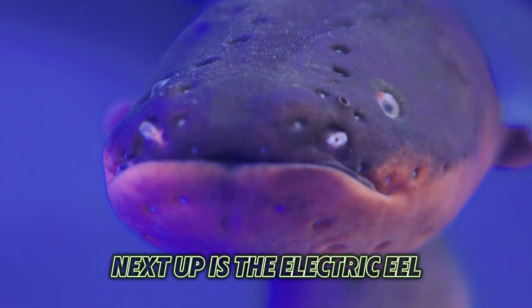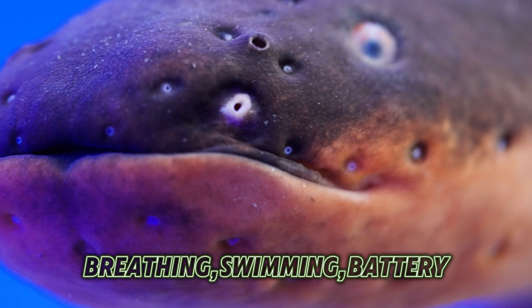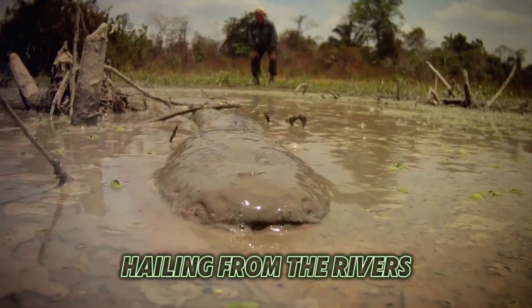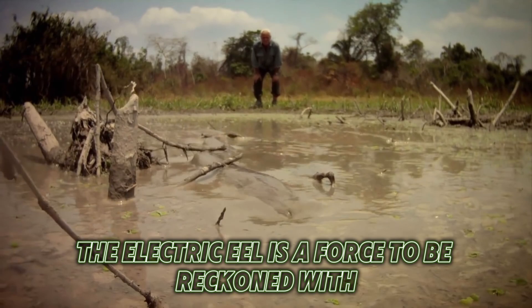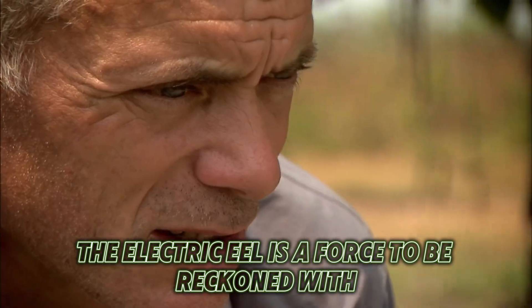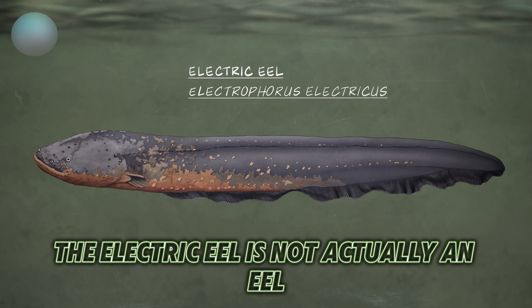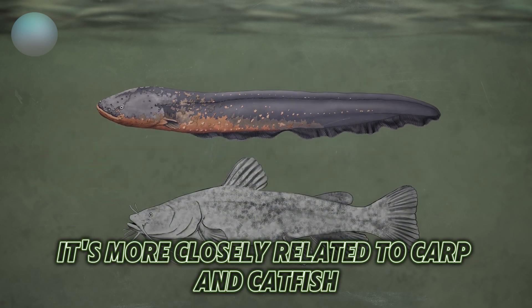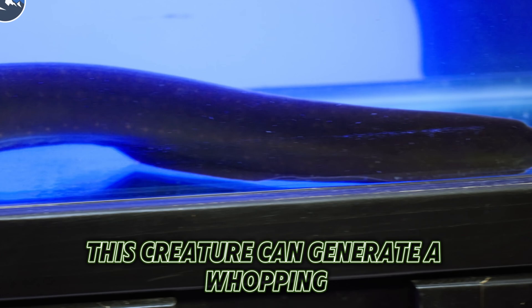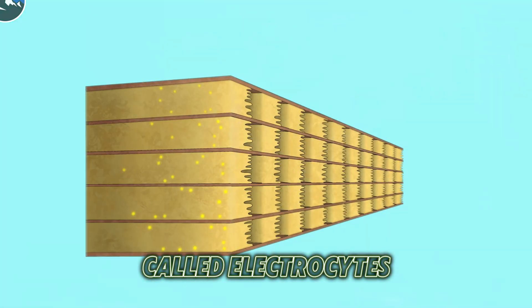Next up is the Electric Eel — the Thor of the Aquatic Realm. This creature is a living, breathing, swimming battery. Hailing from the rivers, lakes, and streams of tropical South America, the Electric Eel is a force to be reckoned with. Despite its name and serpentine appearance, the Electric Eel is not actually an eel — it's more closely related to carp and catfish. This creature can generate a whopping 600 volts of electricity from specialized organs called electrocytes.